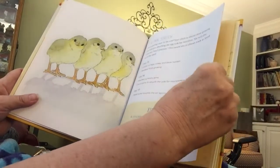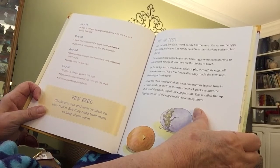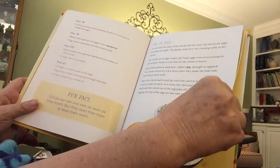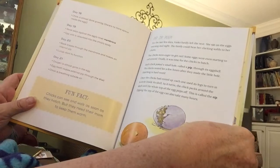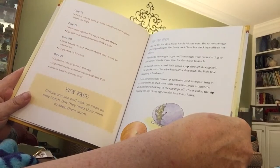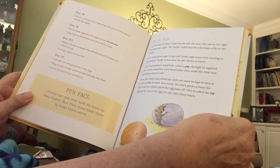Did you know that a chicken's heart beats about three times as fast as yours? And then we come to day 18, 19, 20, and hatch day. For the last few days, Violet has hardly left the nest — she sat on the eggs morning and night. The family could hear her clucking softly to her chicks. The chicks were eager to get out, and some eggs were even starting to roll around. Finally, it was time for the chicks to hatch. Each chick poked a small hole called a pip through its eggshell. The chicks rested for a few hours after making the little hole, because hatching is very hard work. Once rested, each one used its legs to turn in a circle inside the shell, pecking around until the whole top of the egg pops off — this is called the zip.